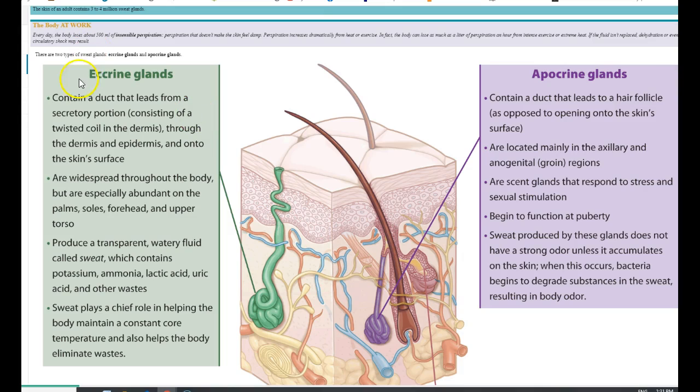So two types of glands: eccrine, which produces watery sweat all over the body going right to the surface; and apocrine, which is thicker, only in the axillary and anogenital area, and goes out to the hair follicle.